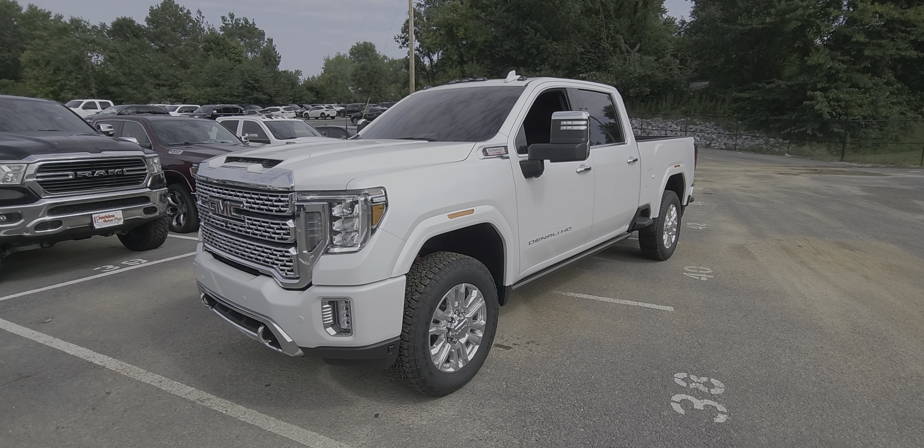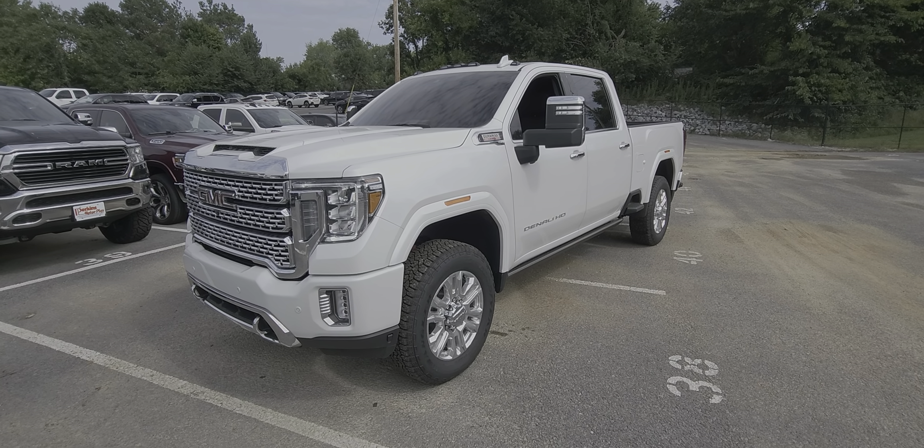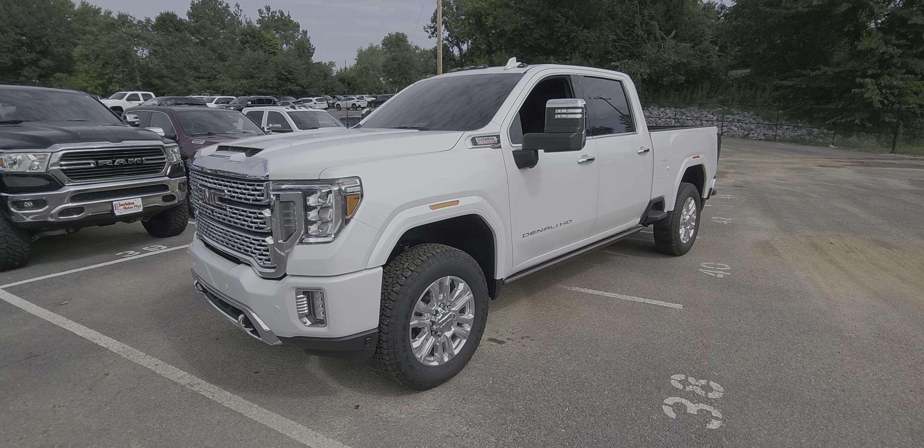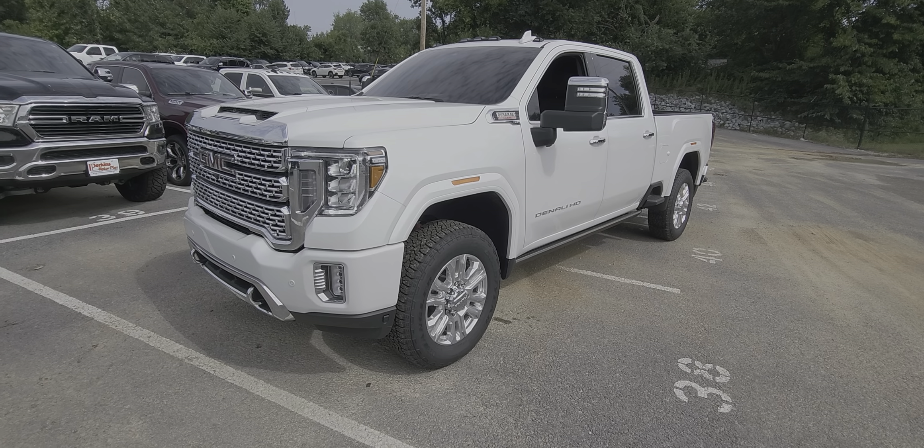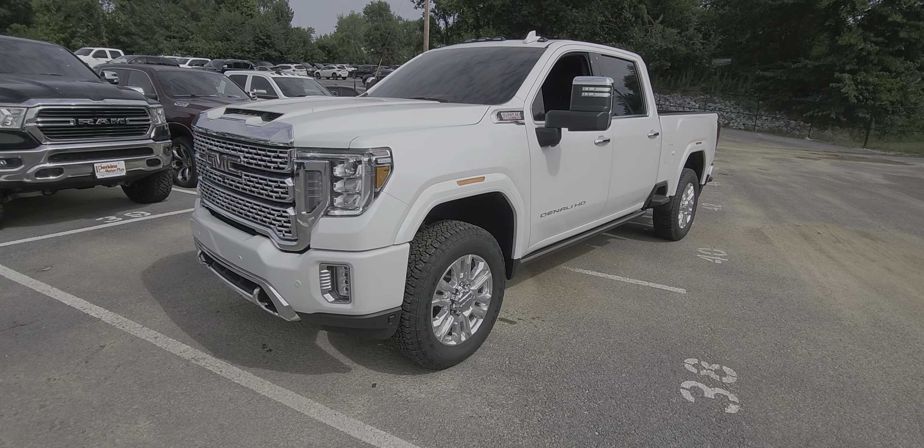Hey Len, this is Adam over at Perkins Motorplex. Getting you a look at the 2023 GMC Sierra 2500 Denali HD. Obviously it's got the Duramax in it. This thing is super sharp.